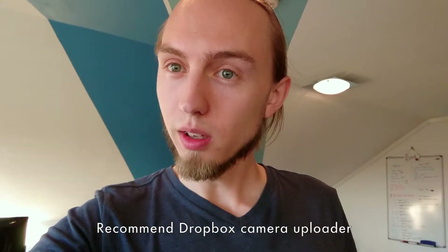It needs to be fast, it needs to work, and the footage just needs to be on my computer when I need it. Other than that, I hope you had a nice week and thanks for watching. See you next time!